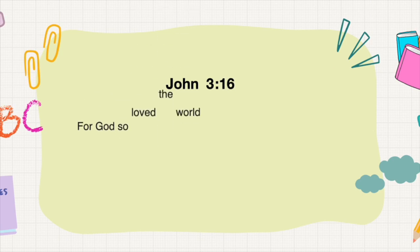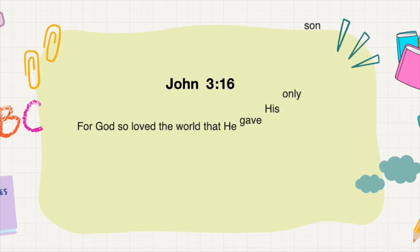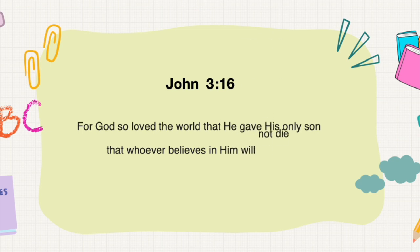For God so loved the world that he gave his only son, that whoever believes in him will not die, but have life forever. John 3, verse 16.